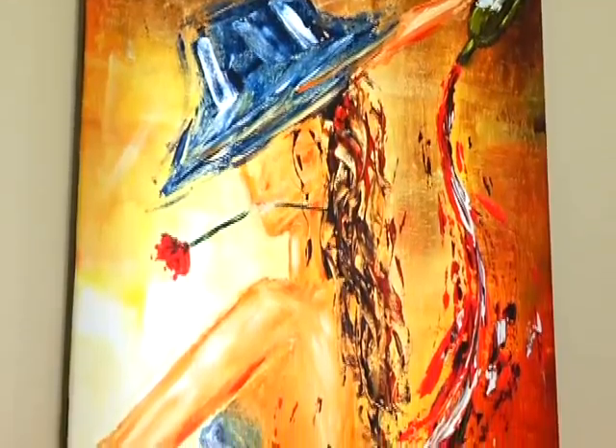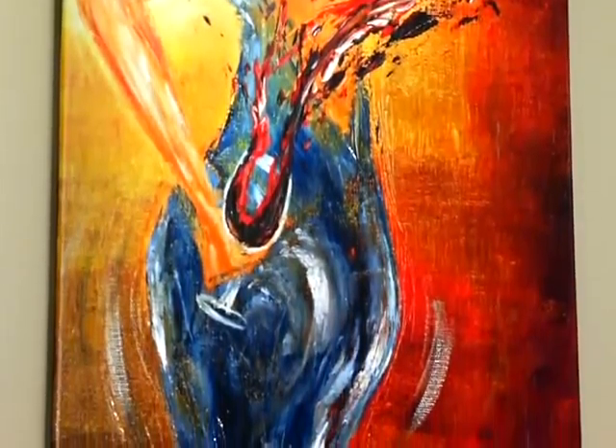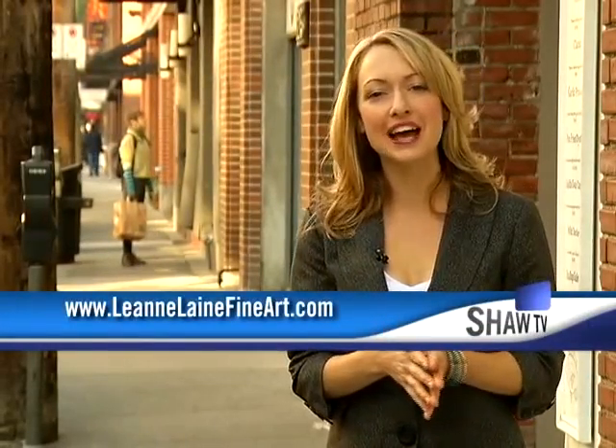Cheers! I'm Kendall Harris in Yaletown for The Express. Leanne hosts regular art shows that often include a wine tasting, and her next one's on Saturday evening November 6th in White Rock. As for October events here in Yaletown, that's where we're shining our Express Spotlight.